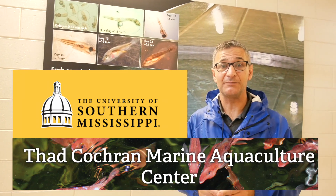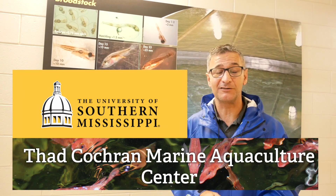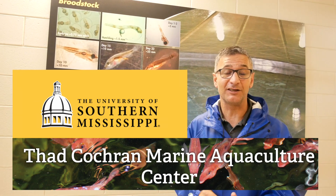My name is Angelo Zapatos. I'm the Hatch Area Manager for the Thad Cochran Marine Aquaculture Center, part of the University of Southern Mississippi.